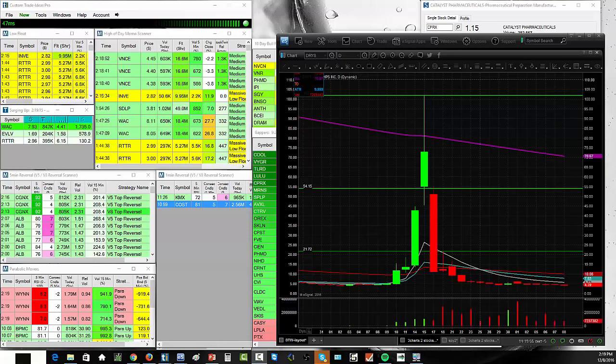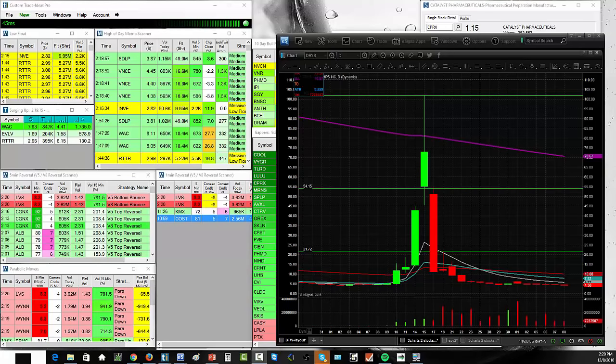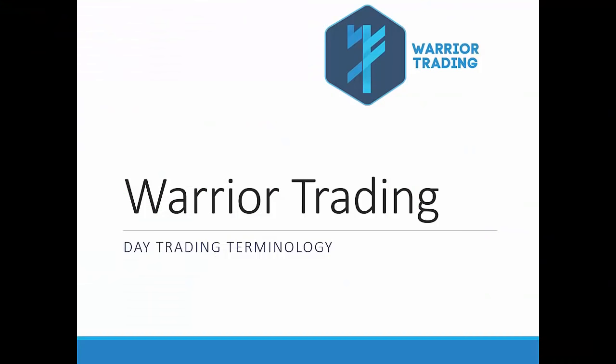Stocks can get halted at any given time, and when a stock is halted you cannot buy and you cannot sell. The only thing you can do is hang on for the ride and hope that it doesn't open lower than the price it halted at. So it's important for beginner traders and even experienced traders to really understand the causes of circuit breaker halts, so you can help reduce your risk and help prevent being in a situation where you're likely to get stuck holding a position through a halt.